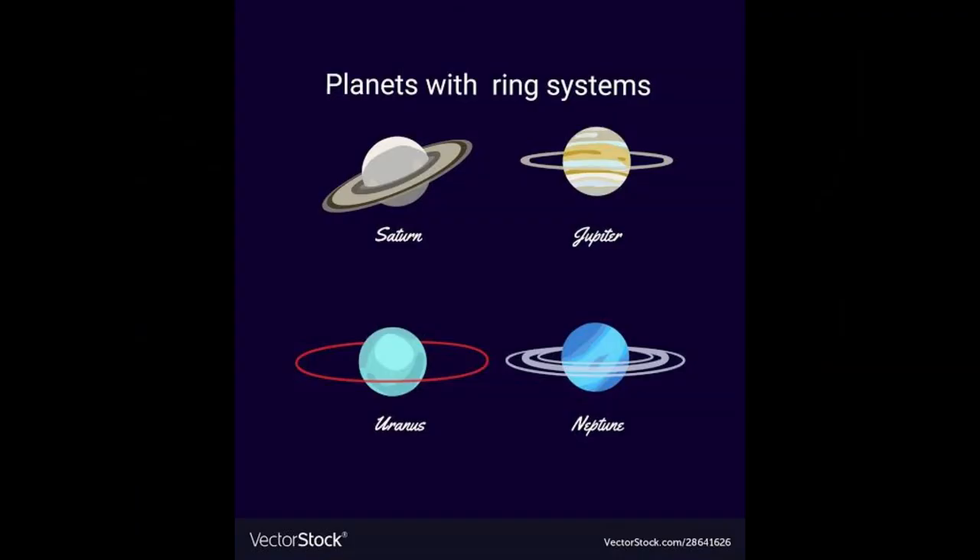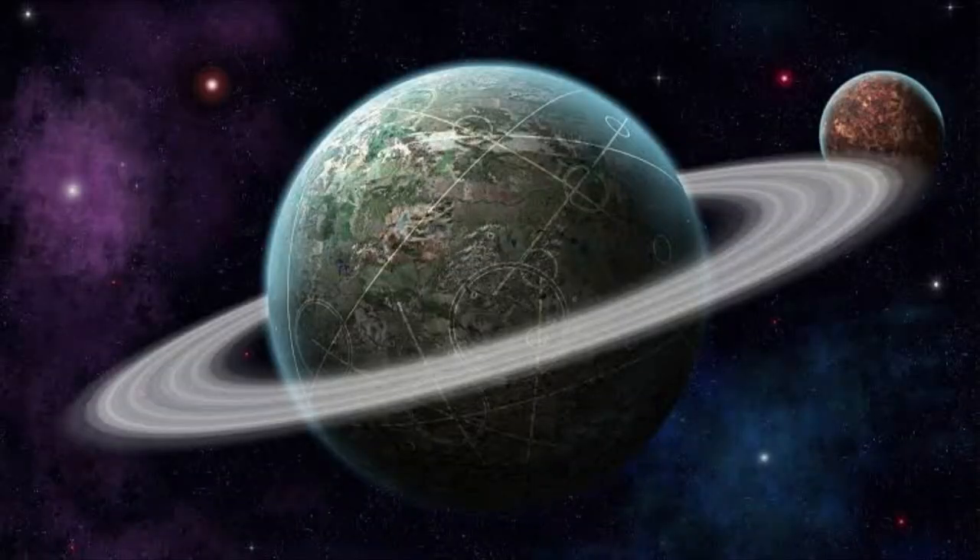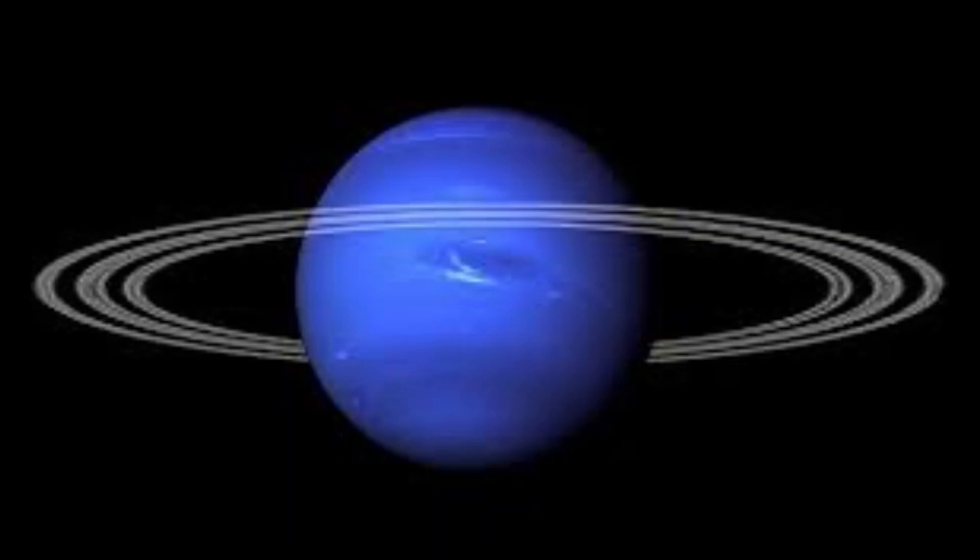We don't know for sure where these rings came from. In some cases, the rings have come from dust knocked off the planet's moon by meteorite bombardment. But some of them might have come from moons torn apart by the planet's gravity, or they would have formed as the planets formed.